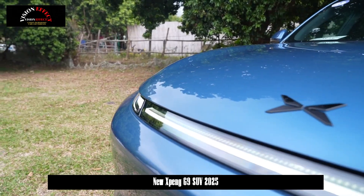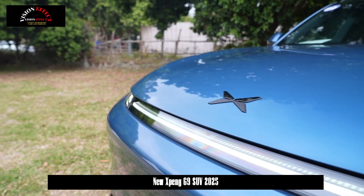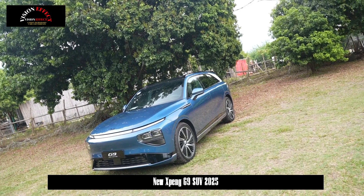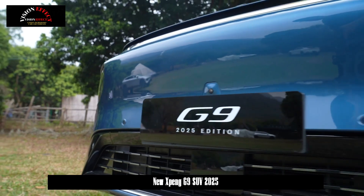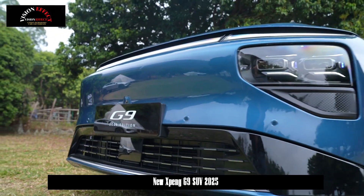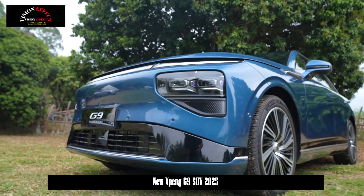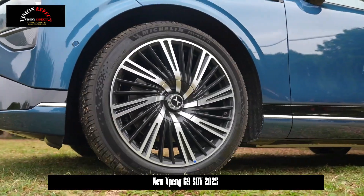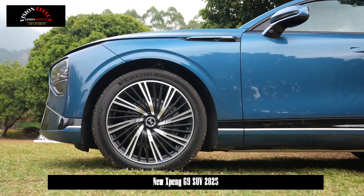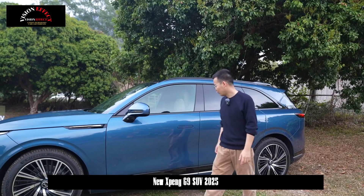The new Xpeng G9 has arrived in stores with laser radar and 5C AI battery as standard. The overall appearance has not changed significantly. On the front, there is a split headlight design consisting of a plug-in LED light strip and a horizontal dual-zone headlight housing at the bottom, and the front perimeter is again decorated with dot rectangle chrome.